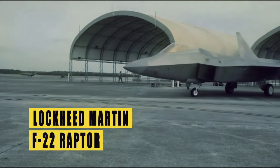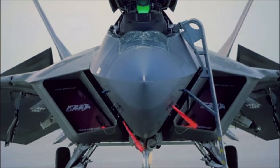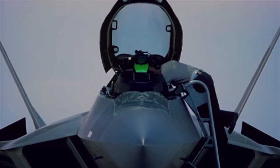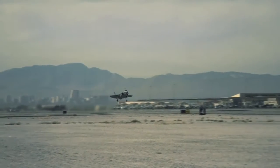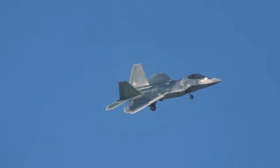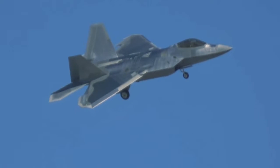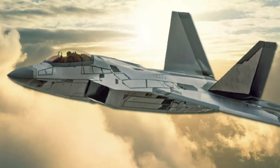The Lockheed Martin F-22 Raptor is an advanced stealth tactical fighter jet used exclusively by the United States Air Force. As it flew from Nellis Air Force Base, images of the advanced fighter jet with its mysterious skin coating appeared on social media.